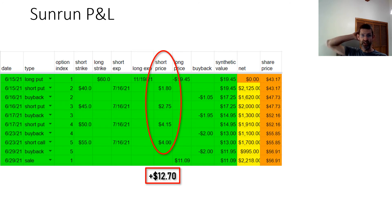This shows my trading spreadsheet for Sunrun. I've highlighted the premiums collected by selling puts against my long put. Notice that the premiums are pretty large — four to seven percent of the share price. As the share price spiked, implied volatility increased, so my premiums got better and better. In total I collected $12.70 in premiums over two weeks by selling options.